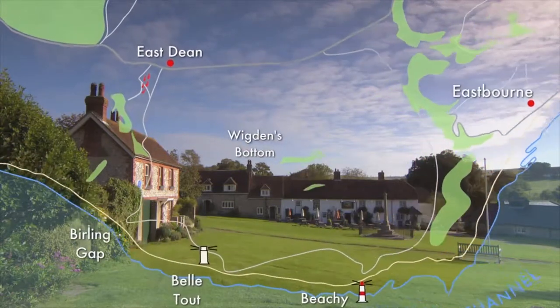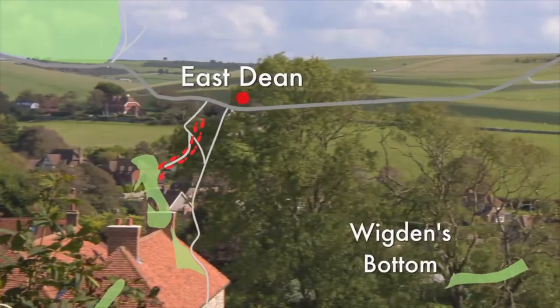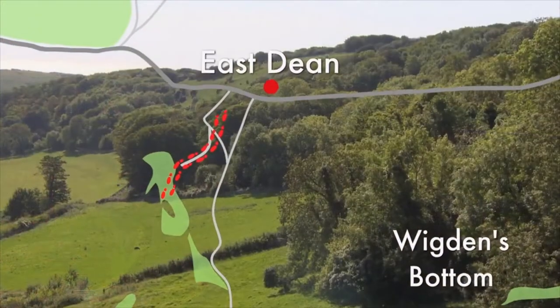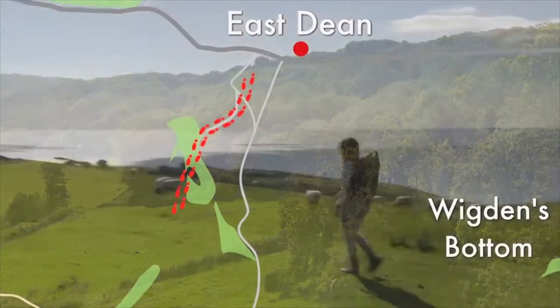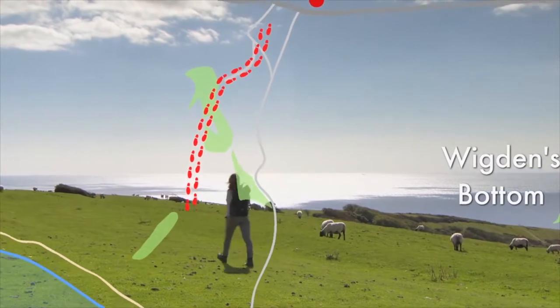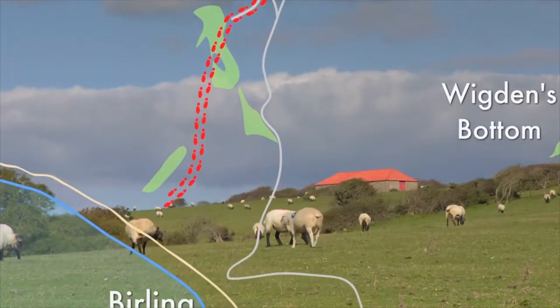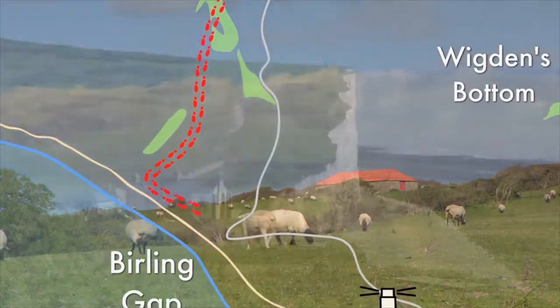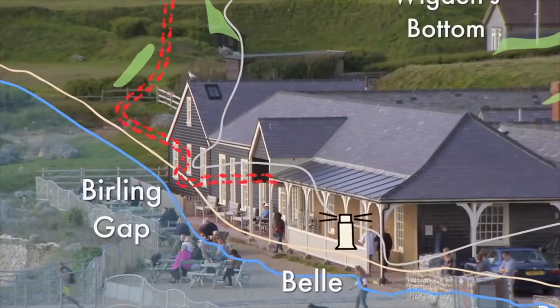Heading out of the East Dean Village Green, we quickly find ourselves crossing the fields of the undulating Downs, passing through a wood nestling from the sea winds. As we rise over the first down, we walk across the back of the first Seven Sister, Wend Hill, passing the Red Barn and descending to the famous Birling Gap, which offers access to the beach and a National Trust Cafe.